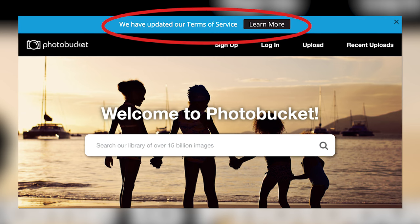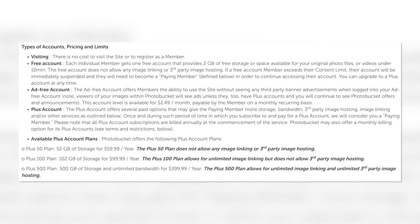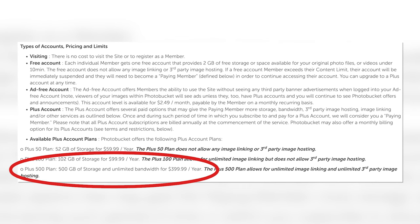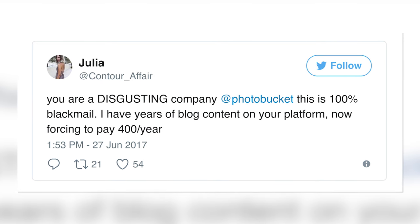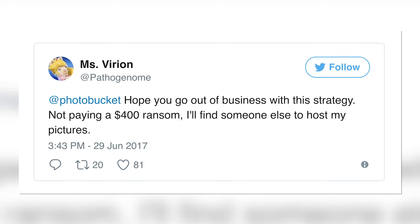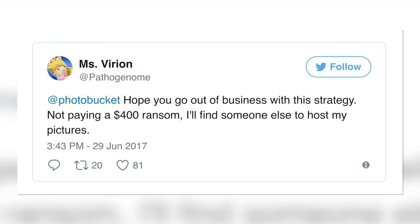As of June 26, with only one week's notice, that has officially changed, leaving billions of images with broken links across the web. Now they're charging $399 a year for a subscription for those who want to hotlink images from PhotoBucket servers, and or restore linking to their old images across the web. This has left a lot of PhotoBucket users pissed off, and I can understand why. One user by the name of Julia wrote on Twitter, 'You are a disgusting company, PhotoBucket. This is 100% blackmail. I have years of blog content on your platform, now forcing me to pay $400 a year.' Miss Virion writes, 'Hope you go out of business with this strategy. Not paying $400 ransom — I'll find someone else to host my pictures.'